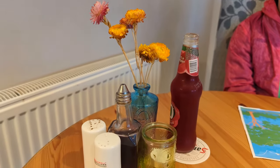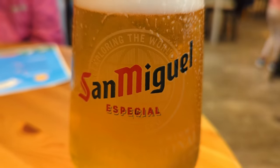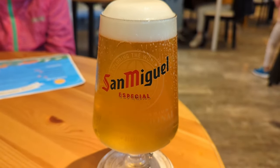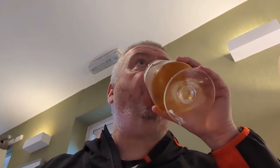Littleun decided to have a J2O to drink, her preference being the apple and raspberry flavour. I, on the other hand, decided that a nice pint of San Miguel would do the trick. And doesn't that look delicious? As always, our first sip is the best, especially in the knowledge that we had a wet and windy night under canvas to come.